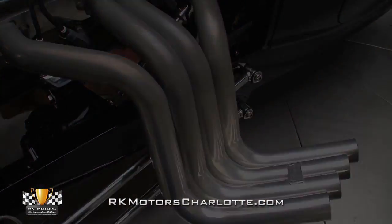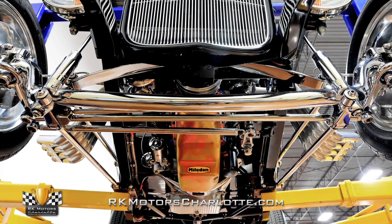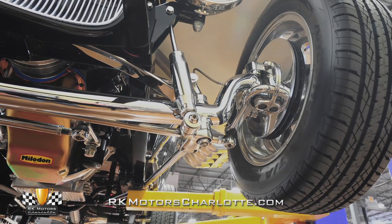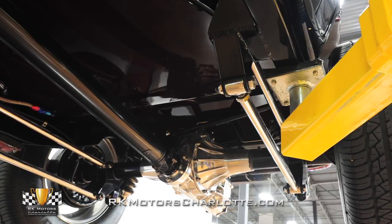Take a look underneath and you'll find a super-clean undercarriage detailed just as well as the show-stopping engine. A chrome front solid axle suspension complete with a transverse leaf spring combines with a chrome four-link rear suspension to produce thoroughly modern ride and handling characteristics.